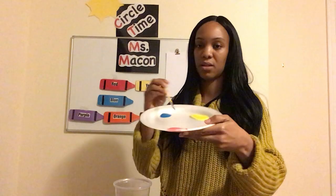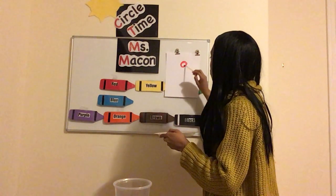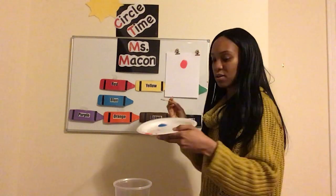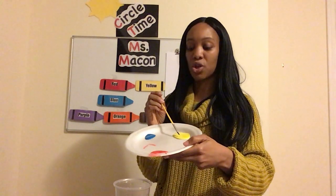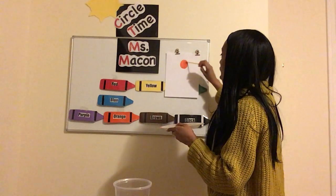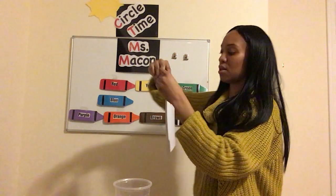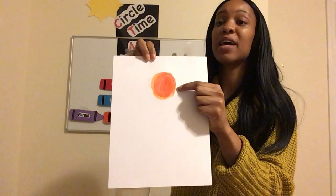First, I'm going to start with red. I'm going to get a little tiny bit and paint a little circle, going around and around as much as I could. I'm going to clean my brush because Miss Macon doesn't like to mix colors — I like to keep my colors nice and neat. Then Miss Macon is going to get some yellow and put the yellow paint on top of the red paint. Oh my goodness, my friends — I want you to see this. What happened to the red circle? When I added the yellow, it turned a different color. It turned orange!